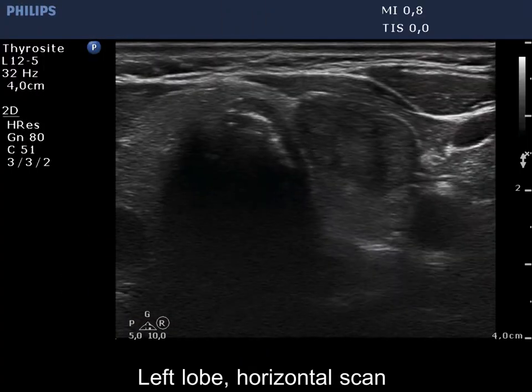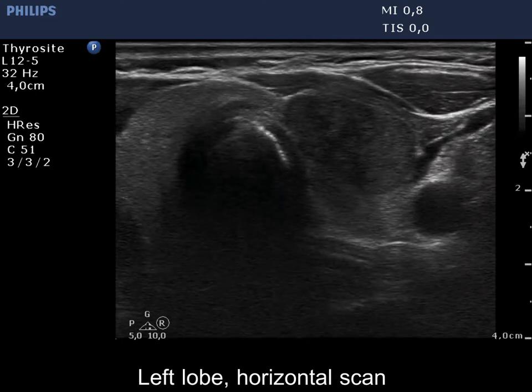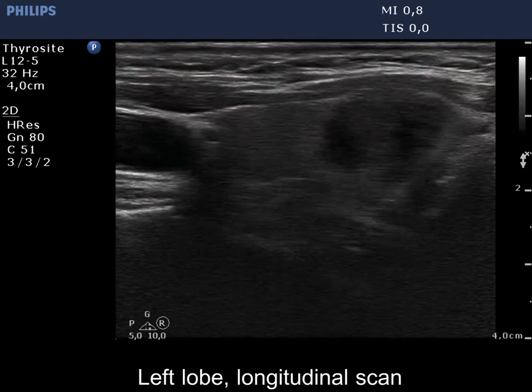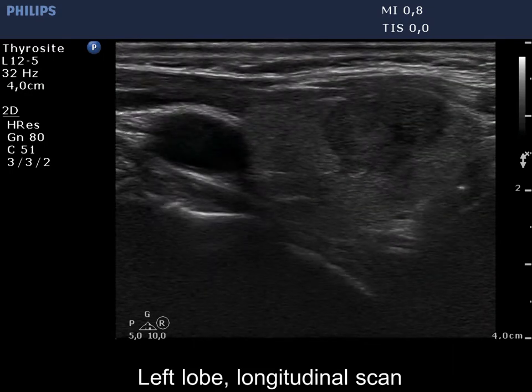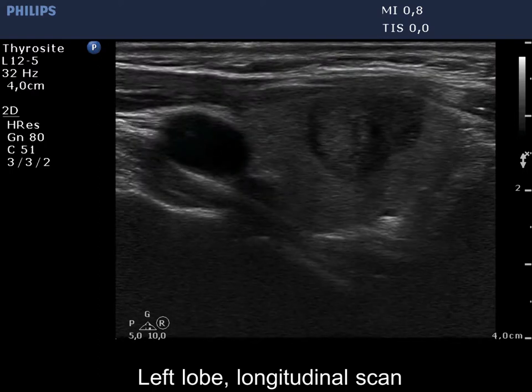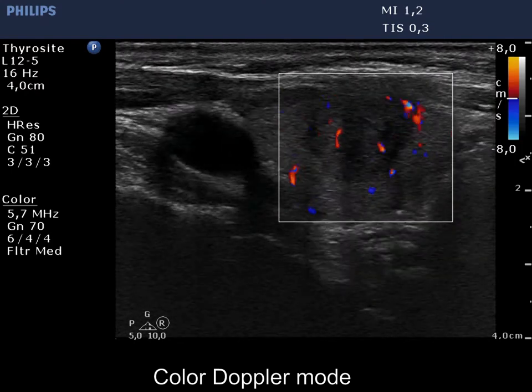There is a moderately hypocagenic nodule in the ventral part of the left lobe. The lesion has irregular, lobulated and speculated margins. The tumour contour presents abutment which exceeds 25%. The capsule of the lobe is discontinuous. The nodule presents intranodular vascularization.